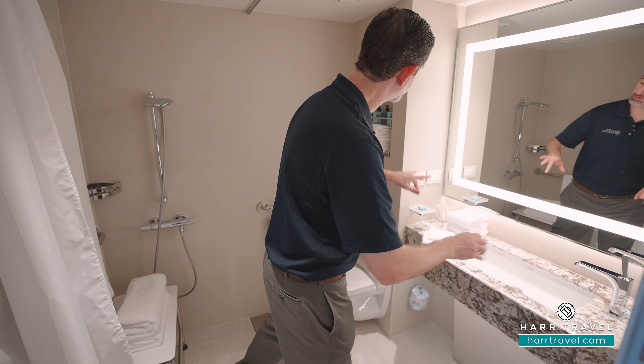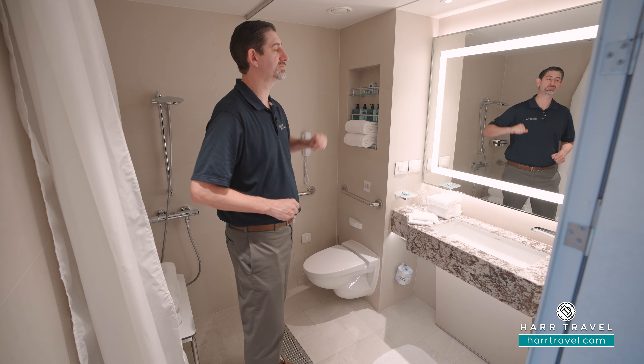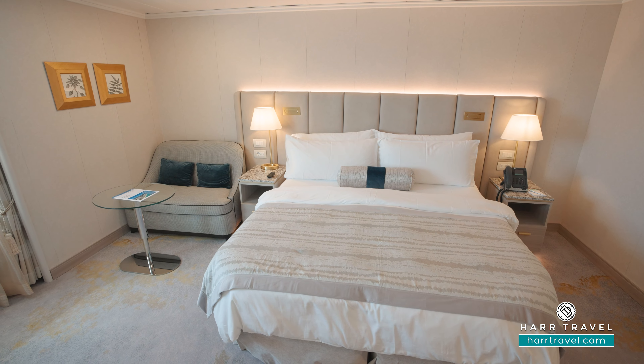Greetings everyone, this is Danny from hardtravel.com, your crystal experts. Today I'm so happy to be back on board the beautiful Crystal Serenity. This is one of the accessible aquamarine suites — an ocean view stateroom with quite a bit more space. When you're ready to book this room or any room or suite with Crystal, reach out to the experts at Hard Travel or book it right on hardtravel.com. We can help craft your perfect cruise vacation at an incredible value with the Hard Travel signature service every step of the way.